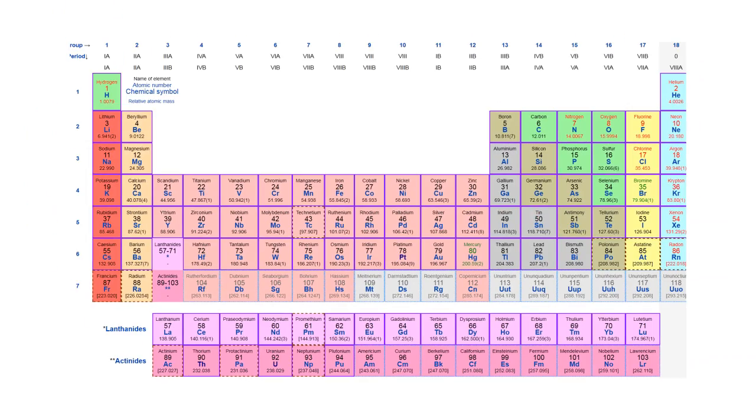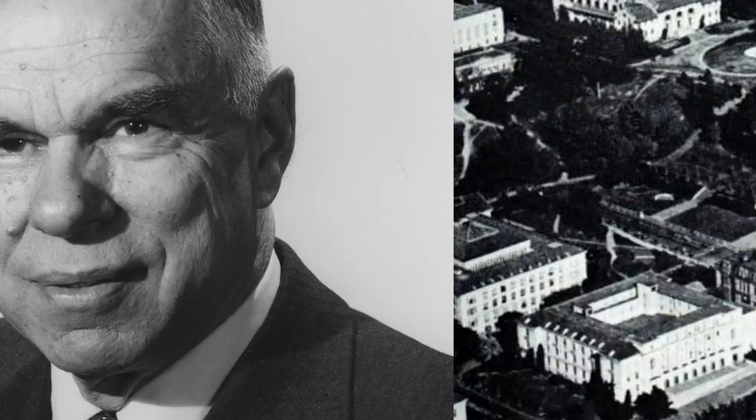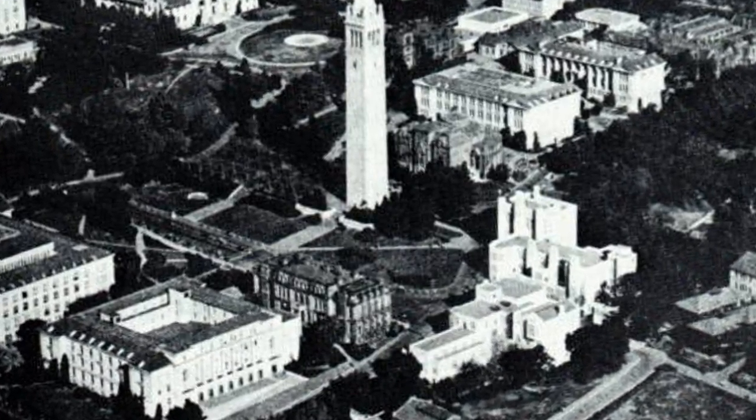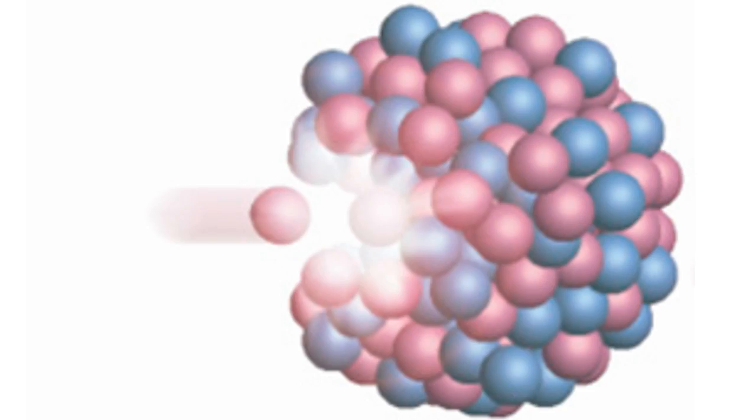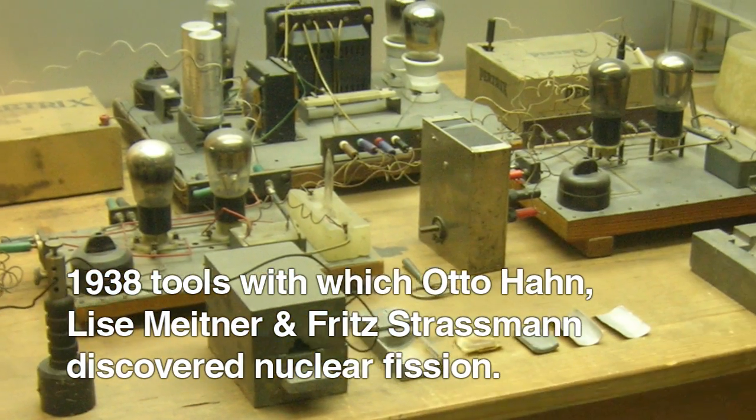Let me tell you how this stuff was discovered. There was a guy named Glenn Seaborg who worked at Berkeley Labs in California in 1942. He had discovered plutonium, and coming off that discovery, he thought: I wonder if we could hit thorium with a neutron and turn it into something. Fission had been discovered like three years earlier, so they were still in the very beginnings.